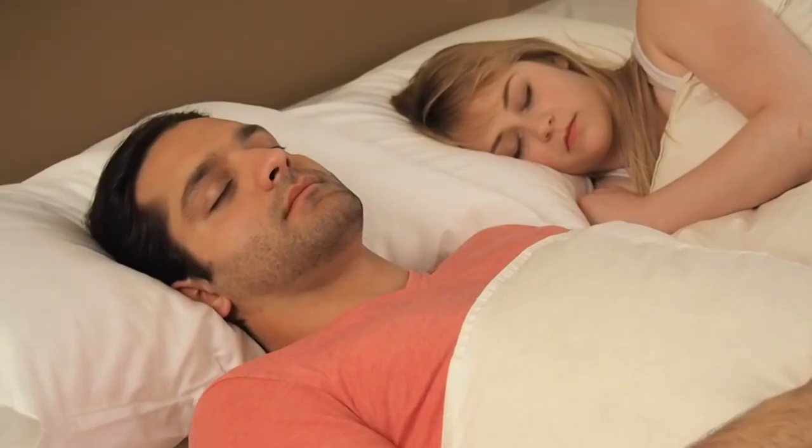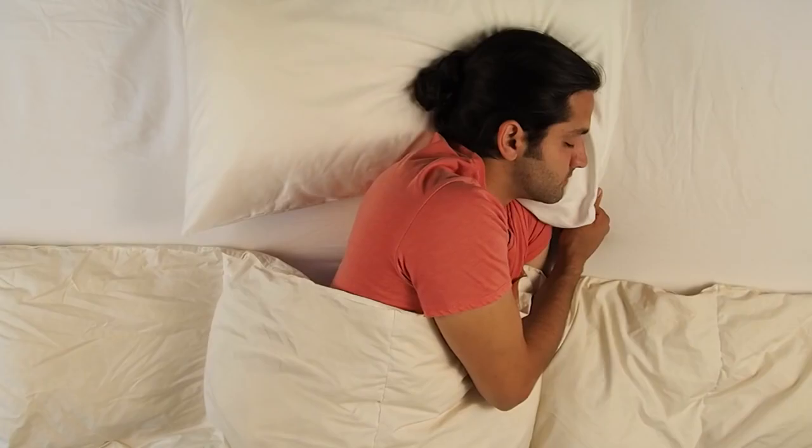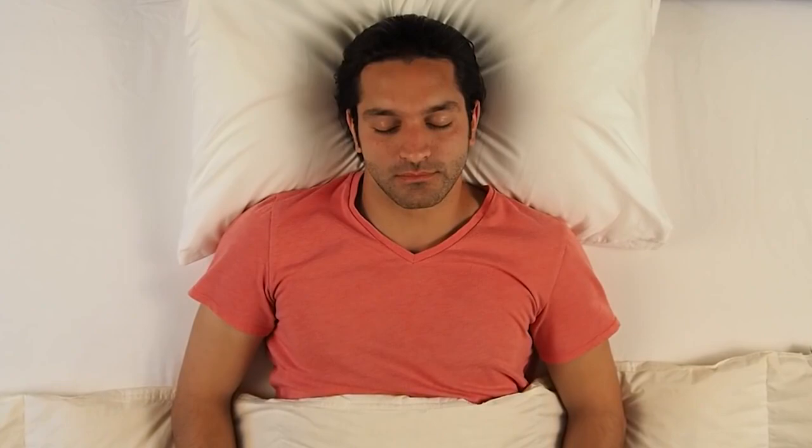The best part is, you won't feel a thing. You can sleep in any position or on any part of the pillow. Our patent-pending design is just as effective.